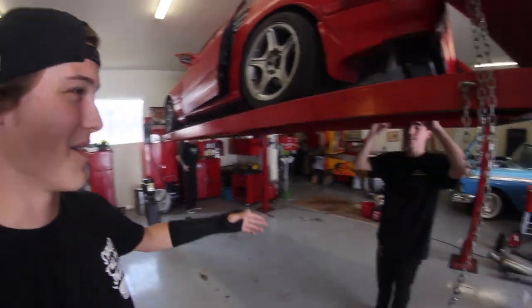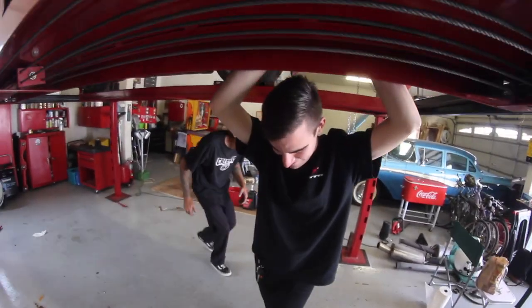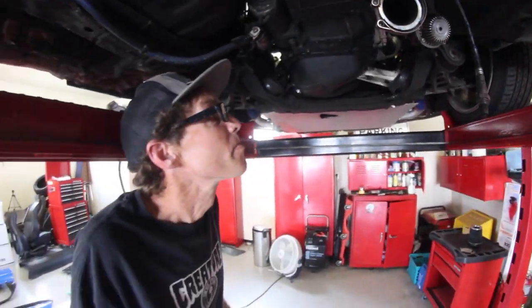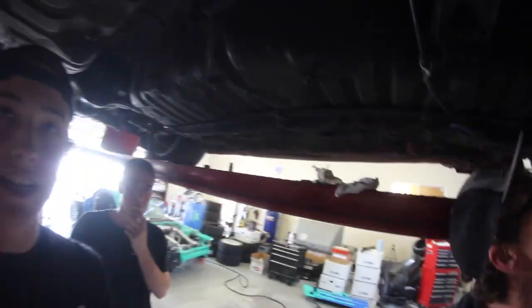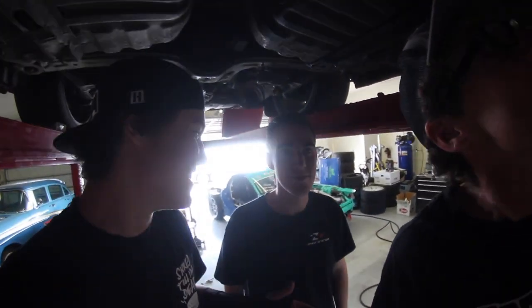Jace likes to take multiple takes, so this is probably the tenth one. We're gonna take off the downpipe now. He got the turbo blanket off while I wasn't paying attention. I got Wi-Fi in my garage — I haven't had phone service when making videos for the longest time, but now it's probably going to be a distraction.